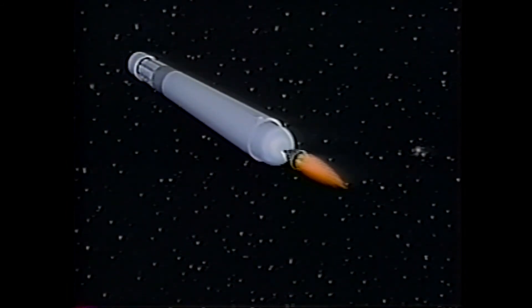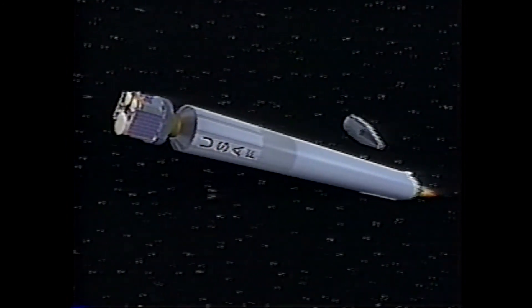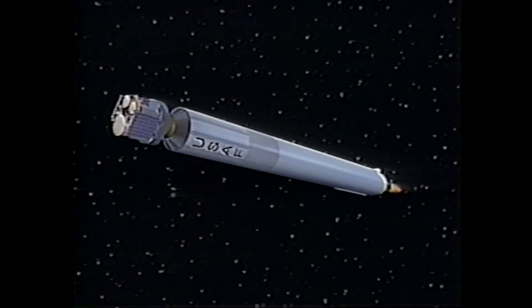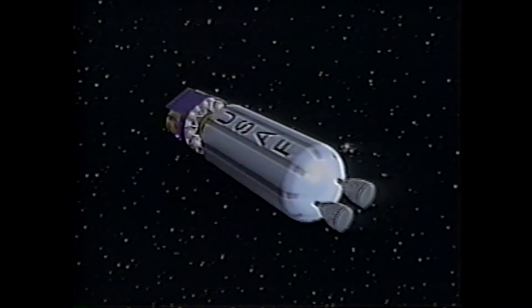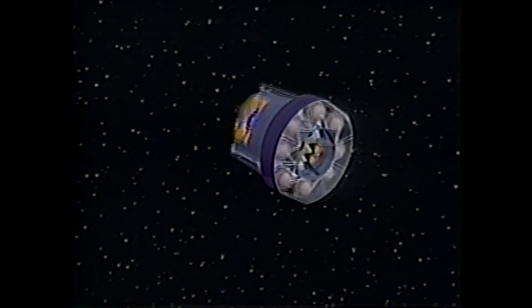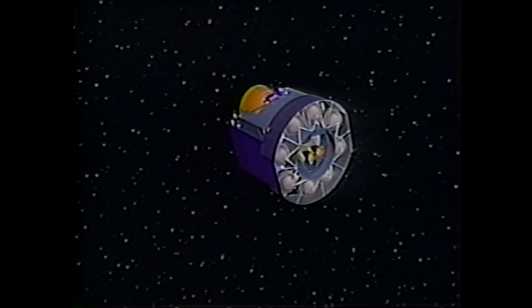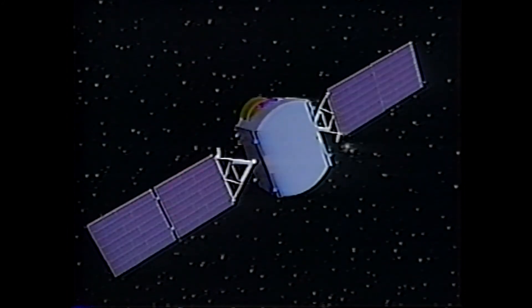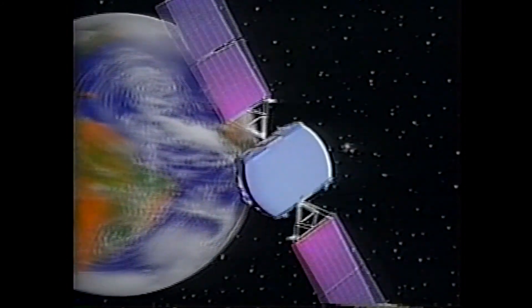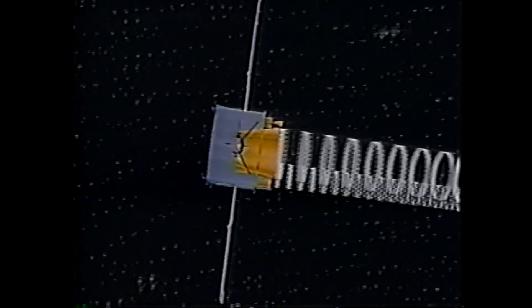Booster engine cutoff and booster package jettisoned. Payload fairing jettisoned. Sustainer engine cuts off and Atlas separates from Centaur. Centaur spins up to 4 RPMs and separates from the DSCS and Integrated Apogee Boost System. DSCS/IABS spins up to 28 RPMs. IABS main engines burn to near-geosynchronous orbit. De-spin and separate DSCS from IABS. Solar arrays deploy and sun acquired. Acquire Earth. Deploy gimbal dish antenna. Begin 53-day test and calibration period.